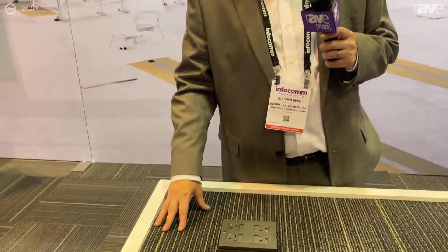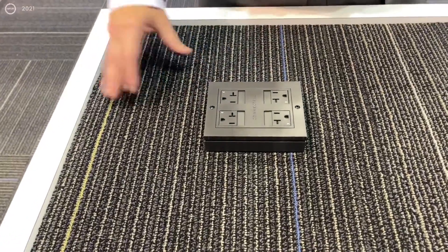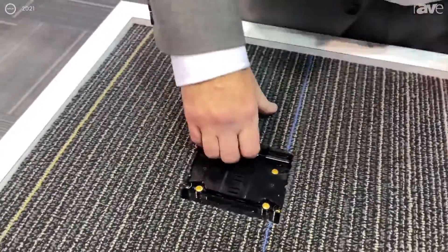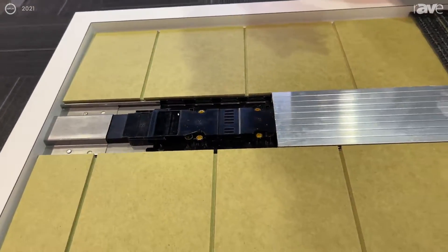Steven Reed, regional manager for Texas with Connectrac, a brand of Legrand. We're showcasing today our Flex system, which is a four-circuit modular system for bringing power and technology across the floor underneath the carpet, giving you a seamless look. One of the things we can do is remove the power and take it to another point along the track.